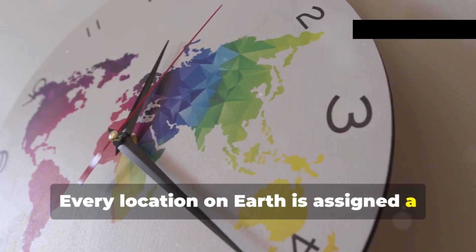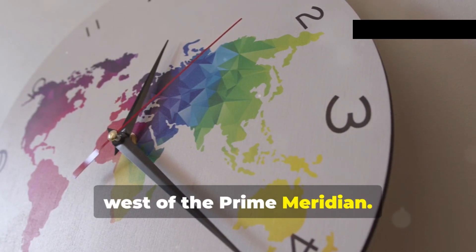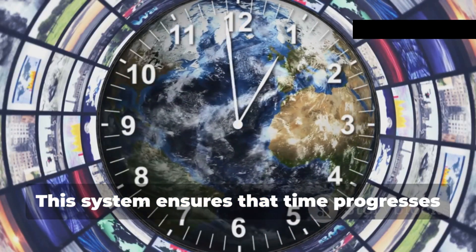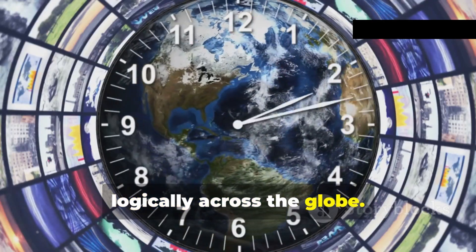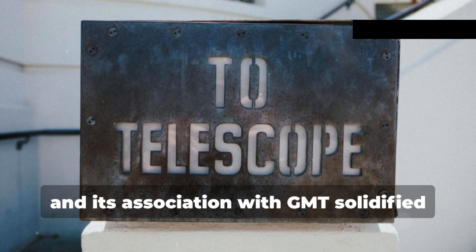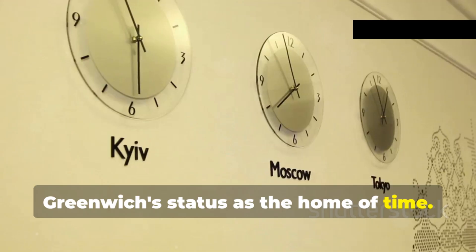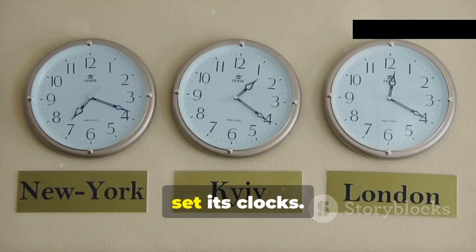Every location on Earth is assigned a time zone based on its distance east or west of the prime meridian. This system ensures that time progresses logically across the globe. The establishment of the prime meridian and its association with GMT solidified Greenwich's status as the home of time — the point from which the world set its clocks.